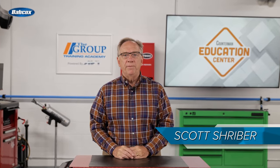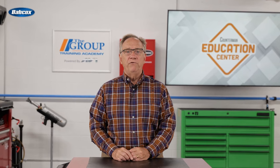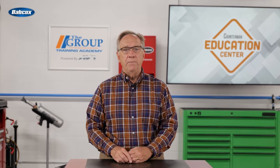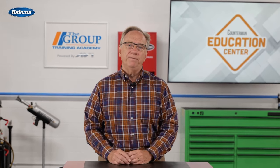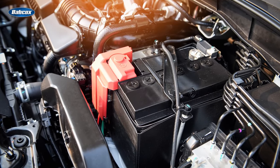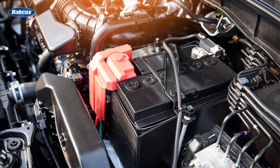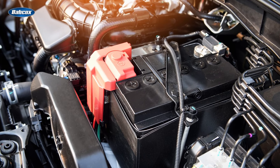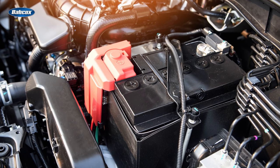Hello and welcome to the Counterman Education Center. Today we are going to look into the world of automotive batteries. We talk a lot here about the battery in the car and how important it is to the vehicle's operation. The primary function of the battery is to provide current for vehicle operations when needed. Because the battery does not create any current or energy on its own, it has to be able to store this energy, and in some cases for long periods of time.